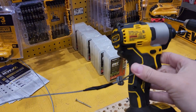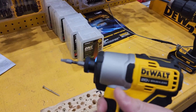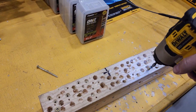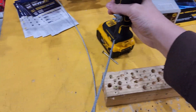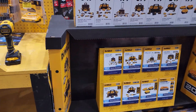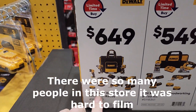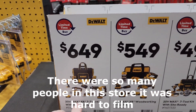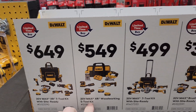This is the new 840 — well, it's been out for six to eight months. Big kit, XRT kit, 7-piece for $649. Five tool kit is $549.